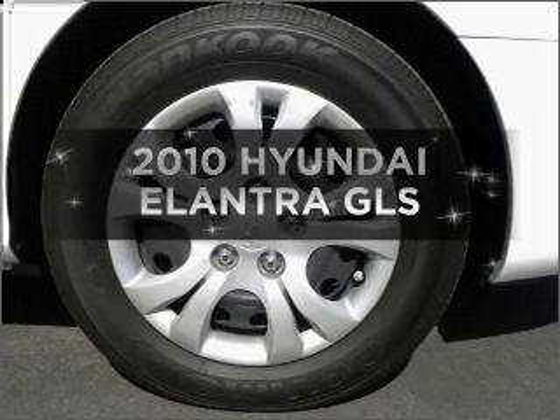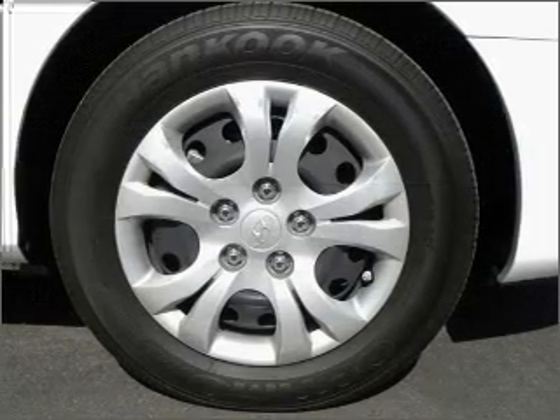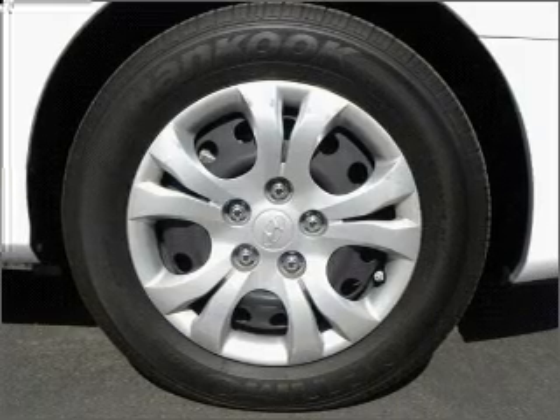Imagine yourself in this 2010 Hyundai Elantra. If you're looking for a first-rate auto, this one could be yours today.